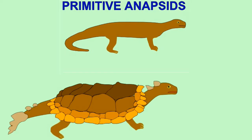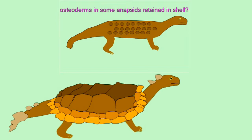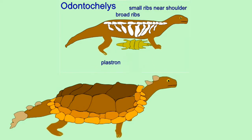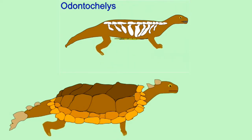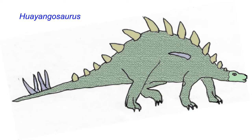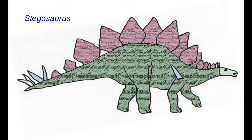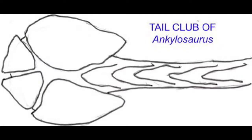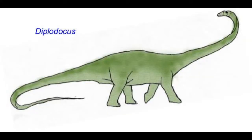Many lineages have incorporated dermal bone associated with the tail to provide protective armor or weaponry. Some early turtles possessed additional bones in their tails. The earliest armored dinosaurs possessed longer tails, perhaps suggesting that it was used as a weapon, and some later lineages could add spikes in the stegosaurs or bony clubs in the ankylosaurs. Diplodocus had an exceptionally long tail with as many as 70 or 80 vertebrae and perhaps could use it in a whip-like fashion.